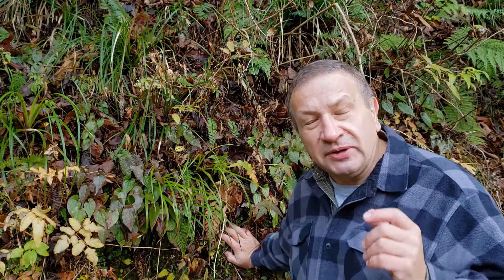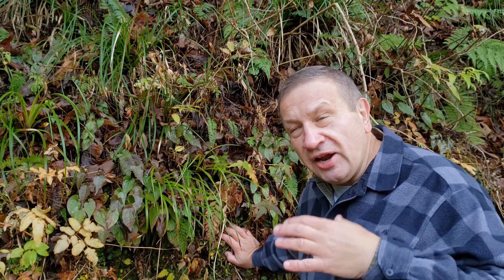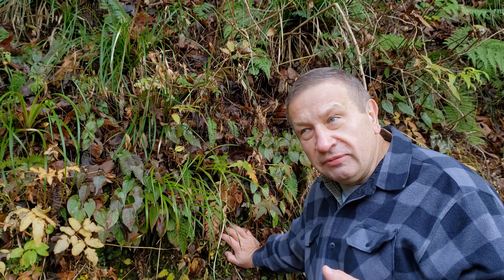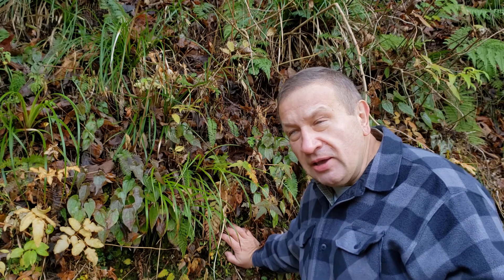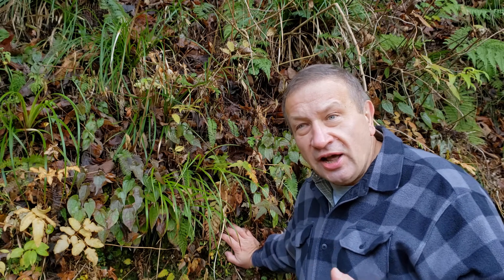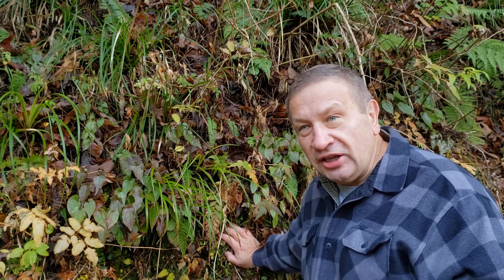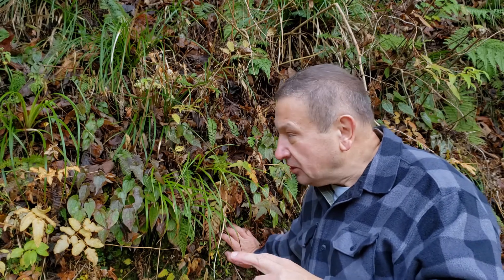Some natural groups contain both, and the Barbary family Berberidaceae is a beautiful example of it. So this Epimedium is representative of the herbaceous part of the Barbary family, but there is also a woody part which includes for example Berberis, Mahonia, and sometimes also Nandina. So this is a family which contains both woody and herbaceous parts.